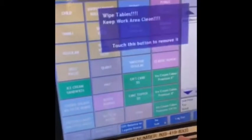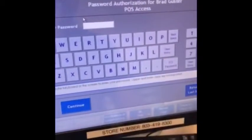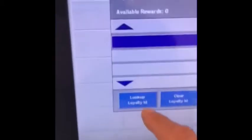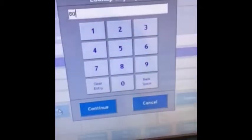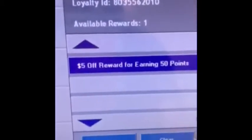Let me back out and show you from the start. When you go to log in, this screen will appear, and this is where you want to enter their phone number. Once you enter that phone number, it shows the reward.